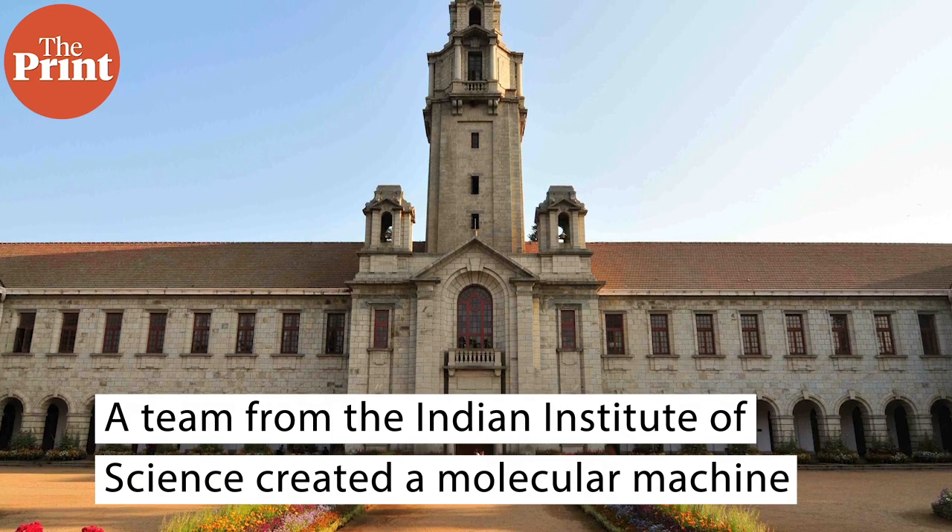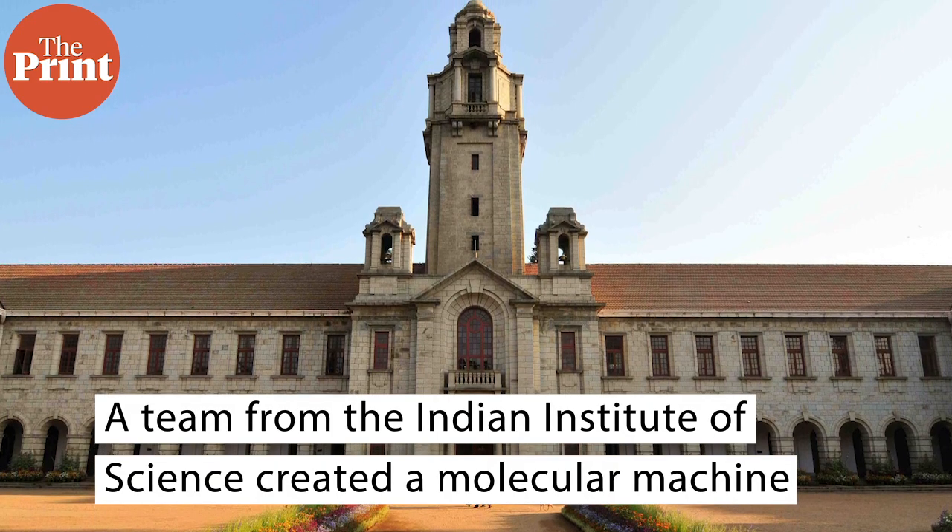Imagine a machine so tiny that it can enter our cells to deliver drugs with precision or target deadly cancer cells. A team from the Indian Institute of Science has moved a step ahead in that direction.